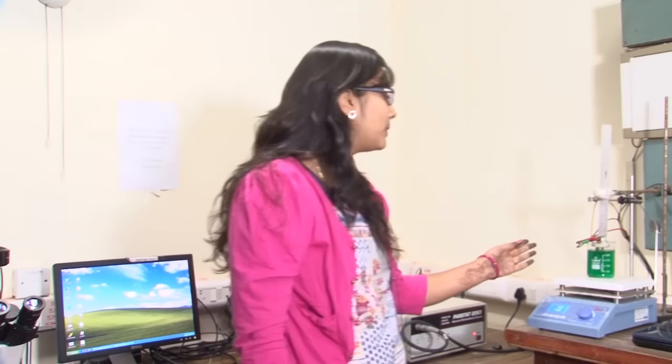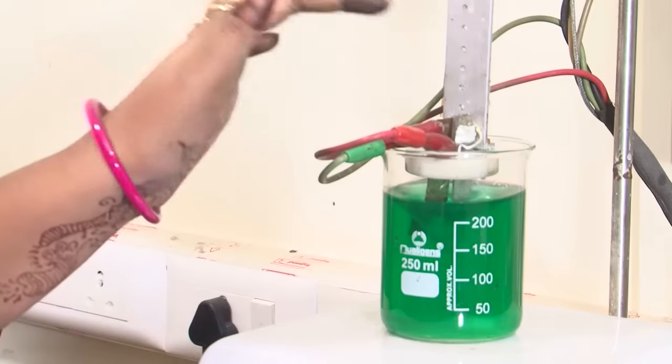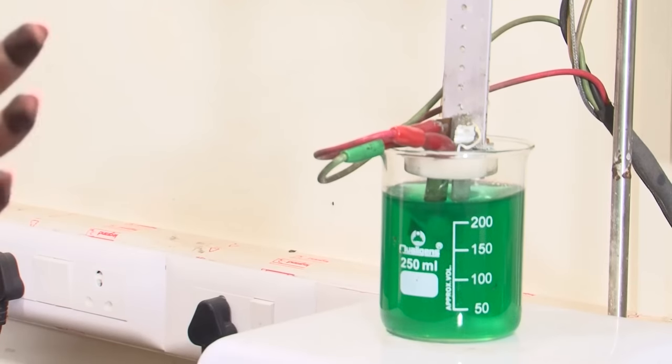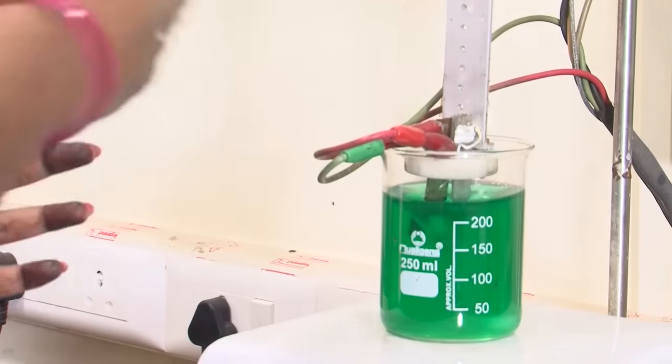For this we prepared an electrolytic cell which contains an anode and a cathode, and the electrolyte which is made of the source of the desired metal which we want to plate from the anode to the cathode.